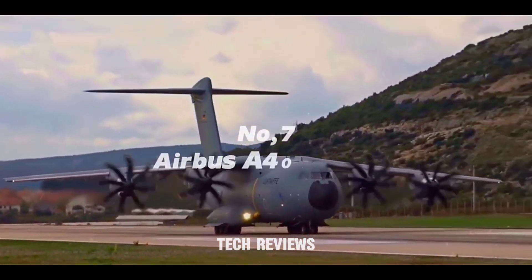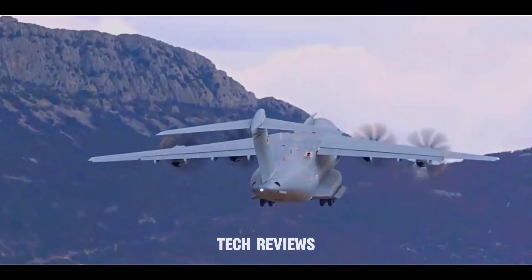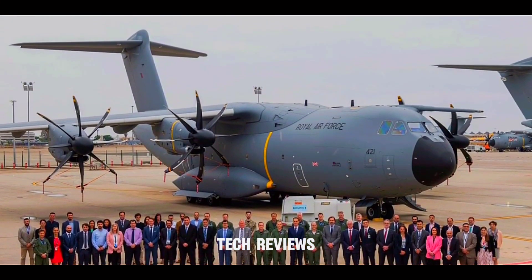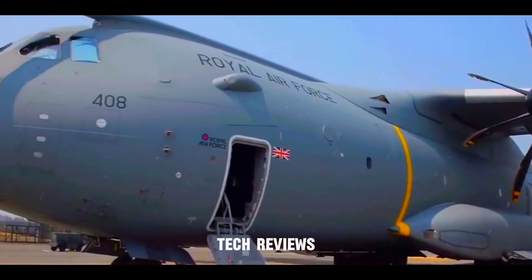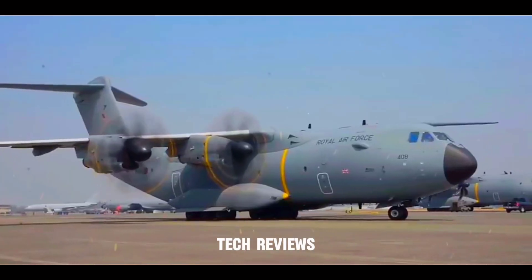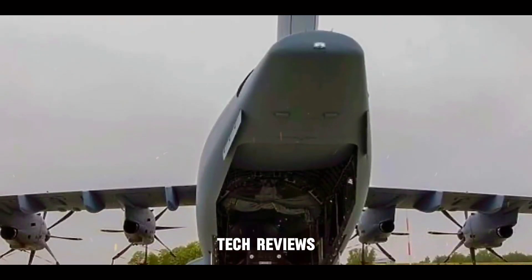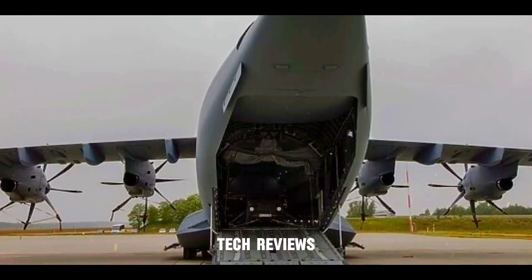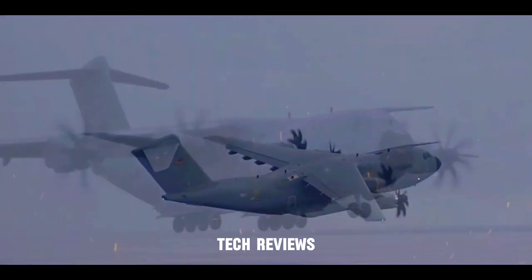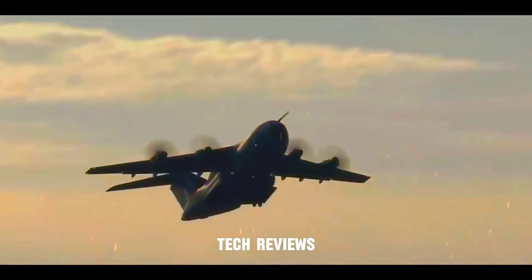Number 7: Airbus A400M Atlas — a versatile workhorse for mid-range missions. The Airbus A400M Atlas, a European project spearheaded by Airbus Defense and Space, boasts impressive versatility. This four-engine turboprop can land on rough airstrips and features a unique high-wing design to ease loading and unloading cargo. With a payload capacity of around 37 tons, the Atlas is a true workhorse for mid-range transport missions, deployable to deliver critical supplies to remote locations inaccessible to larger aircraft, thanks to its rough-field landing capabilities.